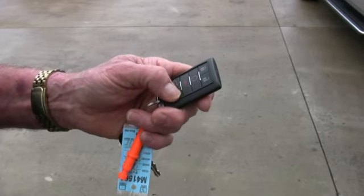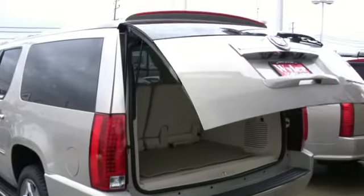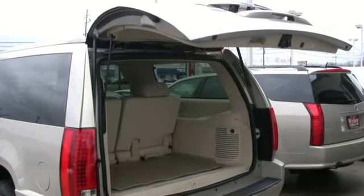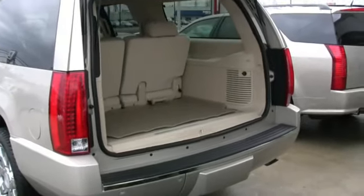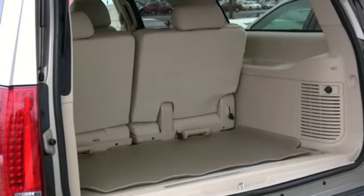The Cadillac ESV is equipped with a power lift gate. The Escalade ESV also has 22 inches of extra cargo space, thus the extended version.